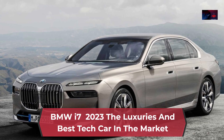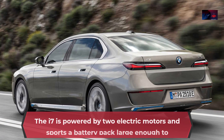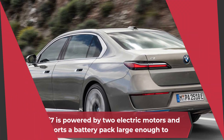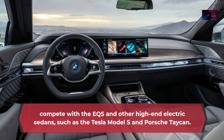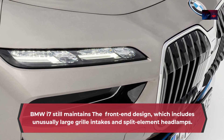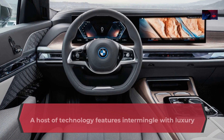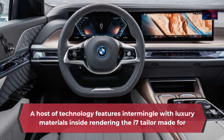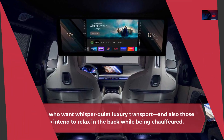BMW i7 2023: The Luxuries and Best Tech Car in the Market. The i7 is powered by two electric motors and sports a battery pack large enough to compete with the EQS and other high-end electric sedans, such as the Tesla Model S and Porsche Taycan. BMW i7 still maintains the front-end design, which includes unusually large grille intakes and split-element headlamps. A host of technology features intermingle with luxury materials inside, rendering the i7 tailor-made for buyers who want whisper-quiet luxury transport and also those who intend to relax in the back while being chauffeured.